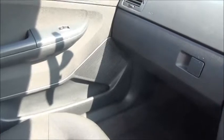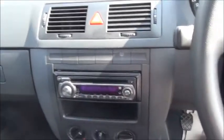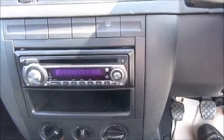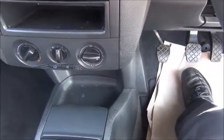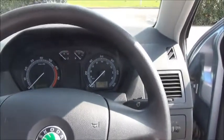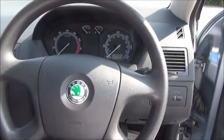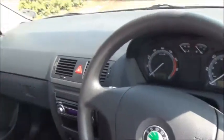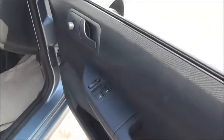Spacious interior. Storage. Kenwood Stereo, Air Conditioning. Electric Windows and Door Mirrors.